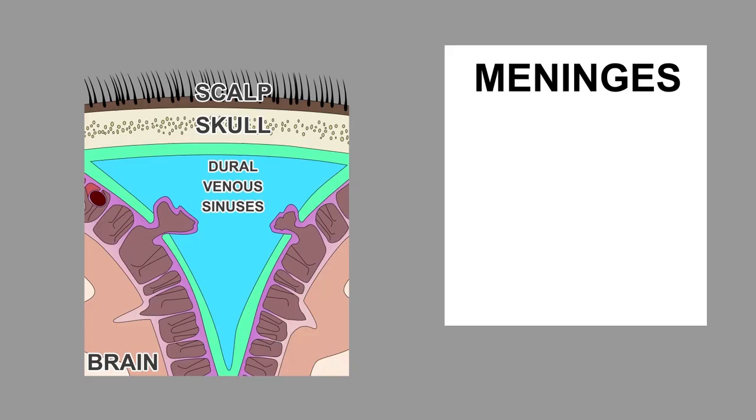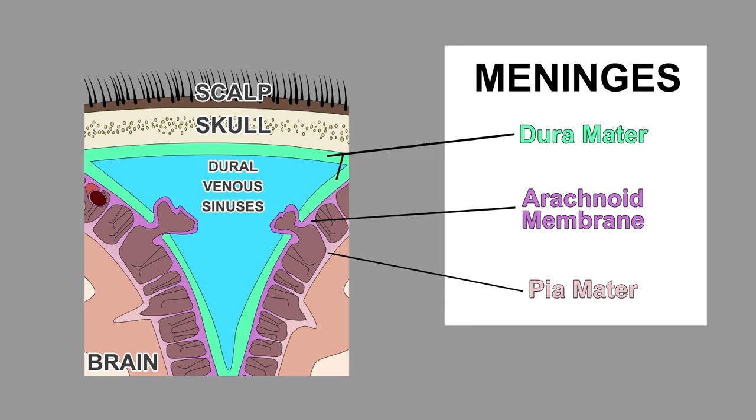Before we get into CSF circulation, I'd like to briefly discuss the meninges of the brain. The meninges include the dura mater, the arachnoid membrane, and the pia mater. Note these structures called arachnoid granulations. Arachnoid granulations project from the arachnoid membrane into the dural sinuses, allowing the CSF to enter the venous system.